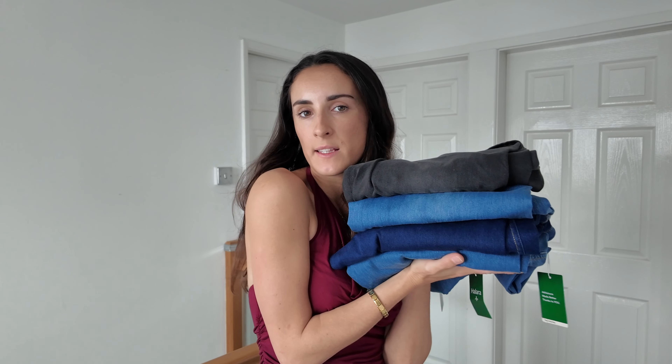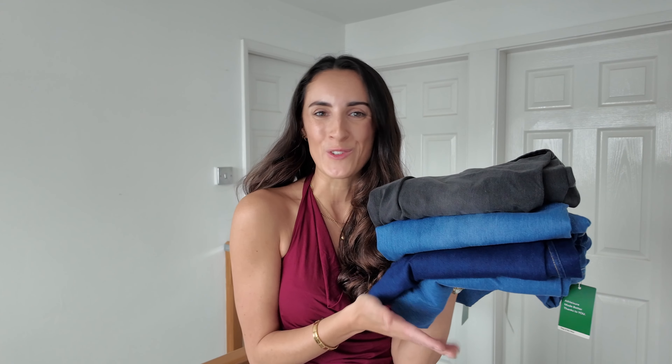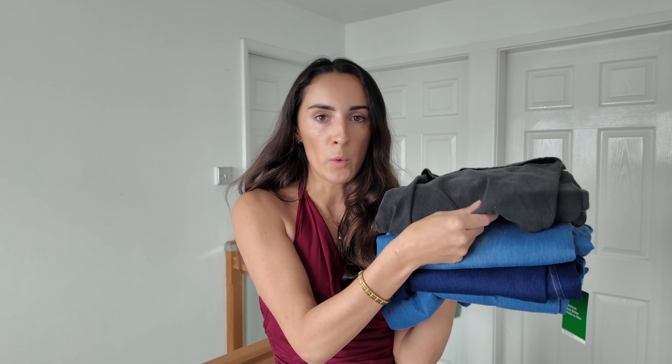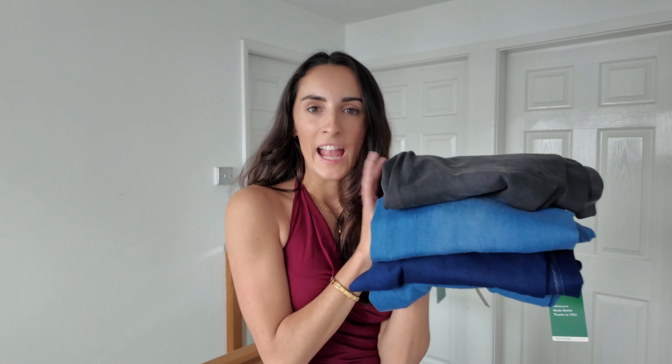One of the reasons Halara created the flex denim was to be able to just take it on the go with you, which I think is great. So many times I've been going on a city break or just away for the night with minimal luggage and I think, I can't bring jeans because they're just too bulky — even though you want to wear jeans, you don't want to pack them because they take up a lot of room in your suitcase. This is a fab alternative because they are super lightweight and they fold up really well — you can even roll them.